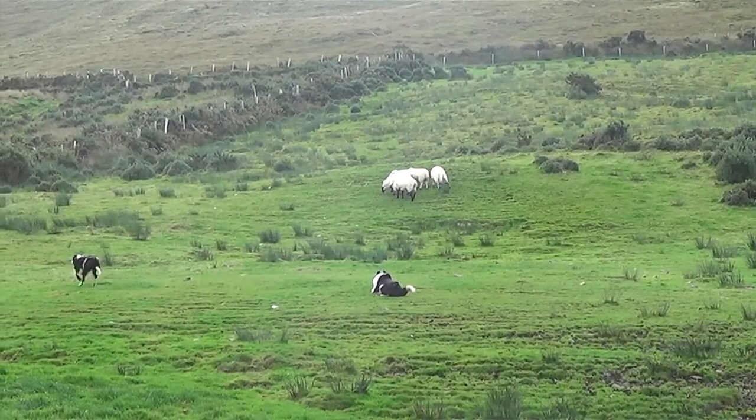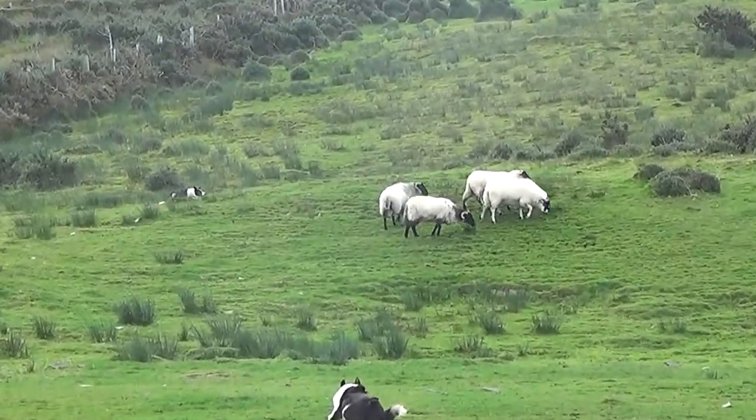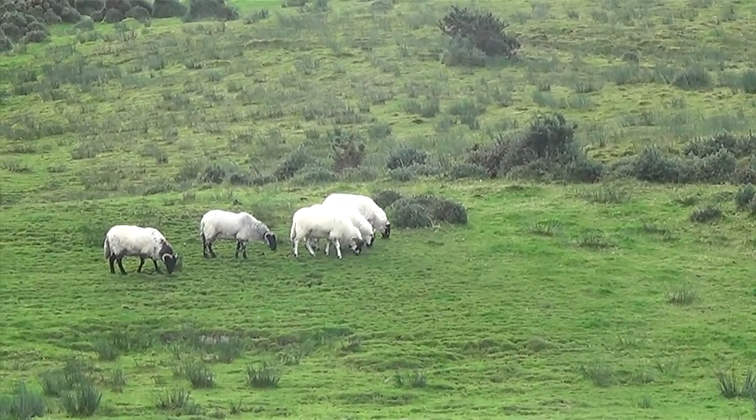The shepherd can use two dogs to control the movement of a herd. He uses the appropriate commands to position and move his dogs to herd the sheep. Each dog is trained with a different set of signals, so they can be used independently.